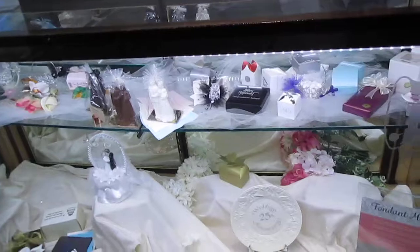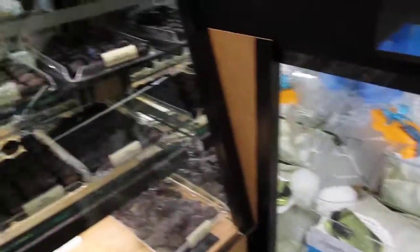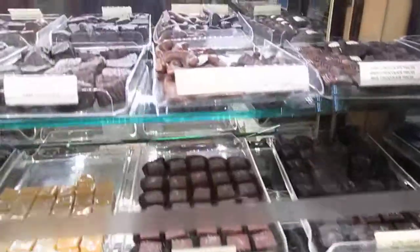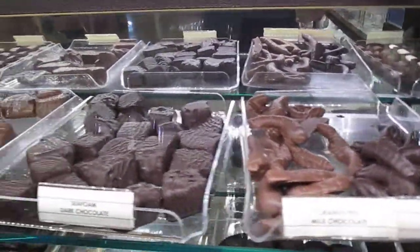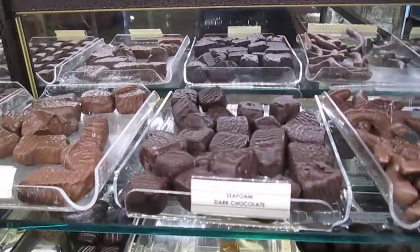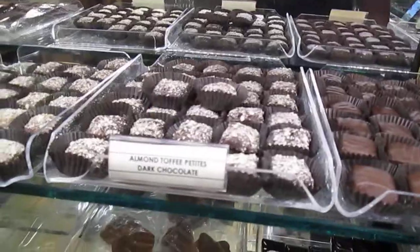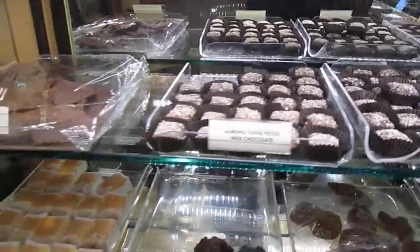They have a wedding section. And then they have the candies they make here — there's so many you can't even list them. These are orange peels. And this is sea foam dark chocolate — sea foam is different. It's very dark; I can't even describe sea foam, but try it if you come. Here's their famous almond toffee patties — that's dark chocolate, and then milk chocolate.